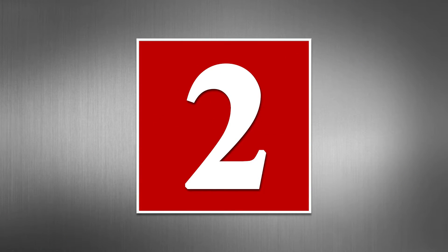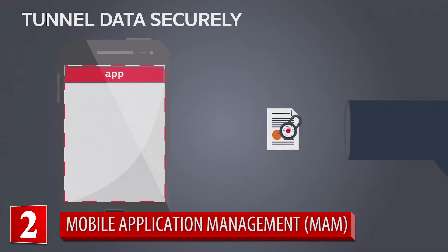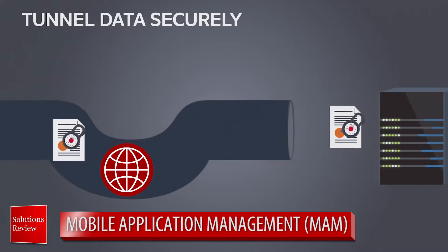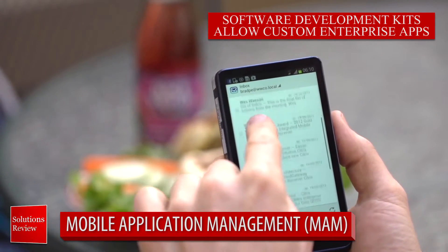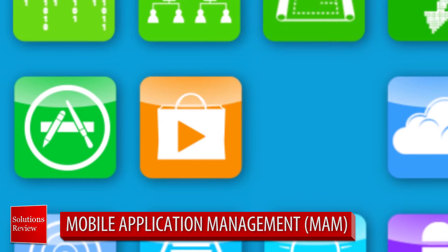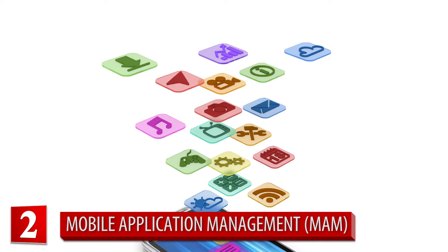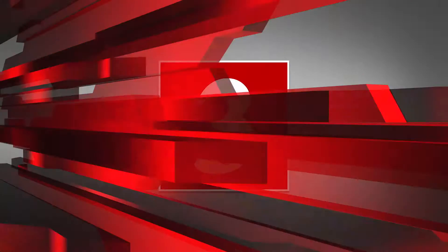Number two: mobile application management. Controlling what policies belong on which apps allows technicians to put restrictions on information sharing between personal and corporate applications. This is especially important in bring-your-own-device scenarios, as it protects your company's assets from corrupt apps users may download. MAM helps ensure your corporate data stays safe, even if the device is breached.